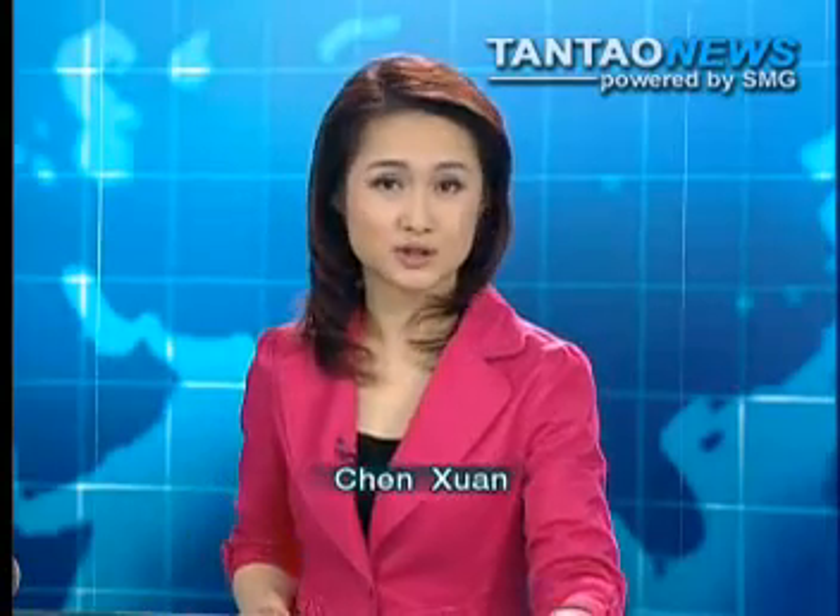Good evening and welcome to ICS News. I'm Chen Xuan. With just 34 days to go before the Shanghai World Expo opens, here is what's happening.